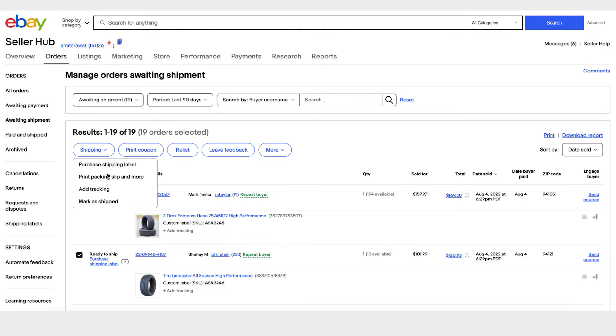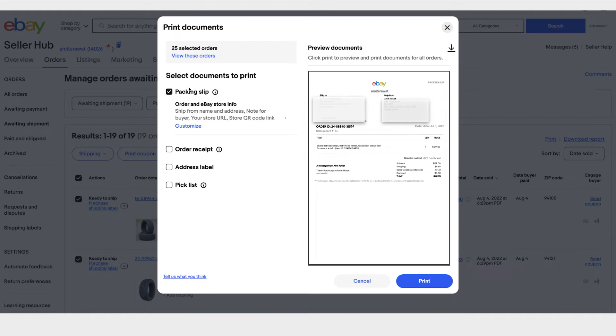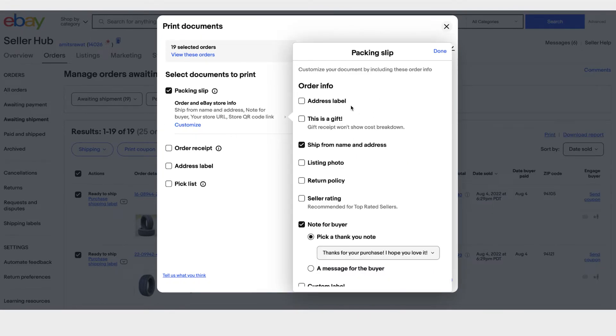Once you are done with that, before you ship your package, you might want to print a packing slip. You can click here, and you will see a preview of your packing slip. Click on Customize to customize it — for example, if a buyer told you it's a gift, you can select that option and we won't include the cost breakdown in the packing slip.